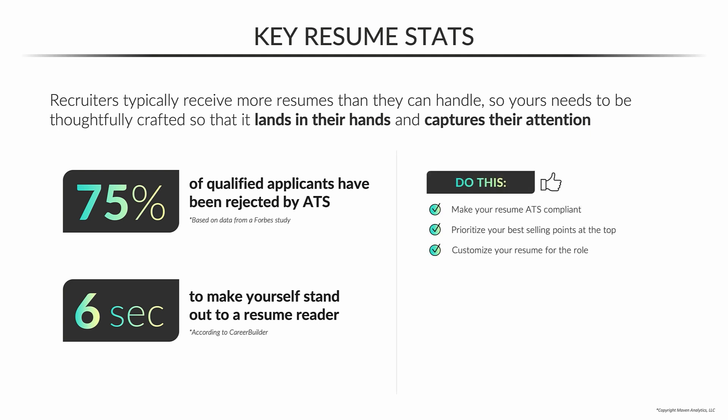So here's what we recommend. Make sure that your resume is ATS compliant — we'll talk about the details of that later. Make sure you're prioritizing your absolute best selling points at the top of the resume. You need to quickly make that impression to the reader. Don't bury your best stuff at the bottom. And finally, make sure you're customizing your resume for the specific role.